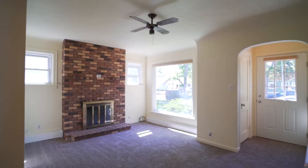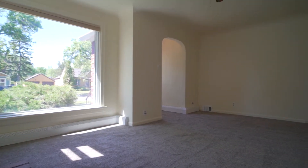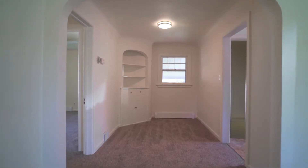There is so much new in this affordable two-bedroom, one-bath home. The exterior has new siding, roof, windows, and overhead garage door.